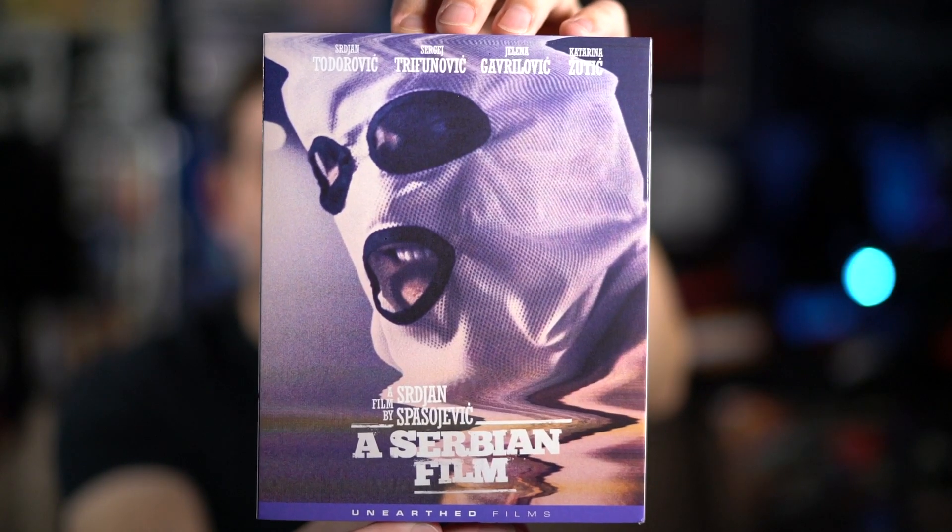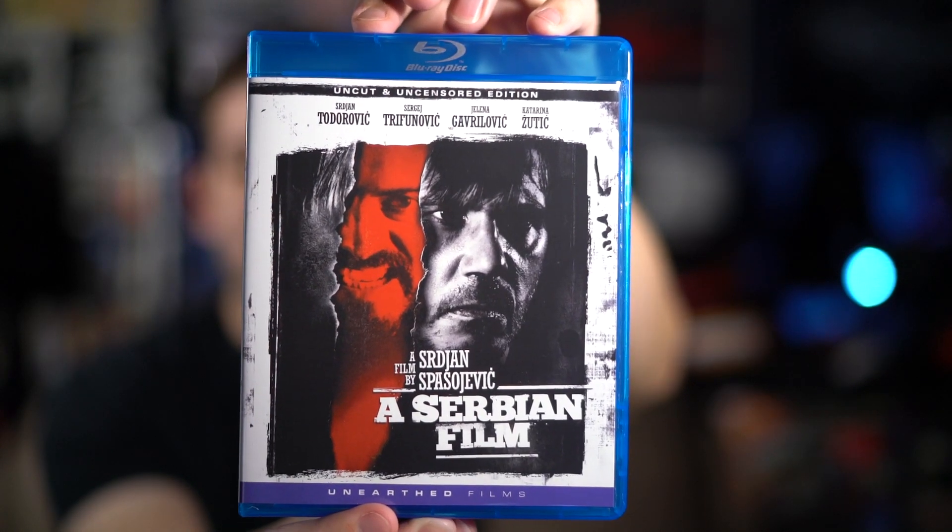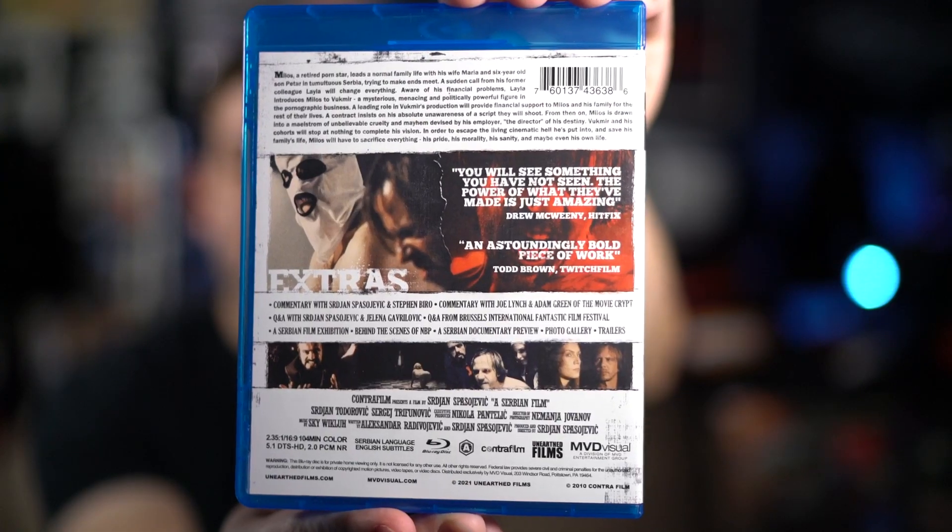That is the infamous A Serbian Film from Unearthed Films — this is their brand new release of it. I think it's Region A only. It has a slipcover, and then here's the Blu-ray cover underneath, which features the original poster artwork.